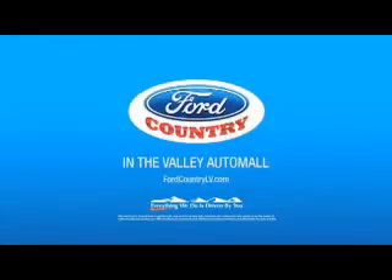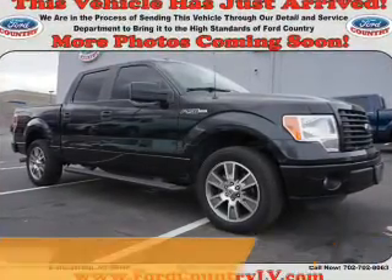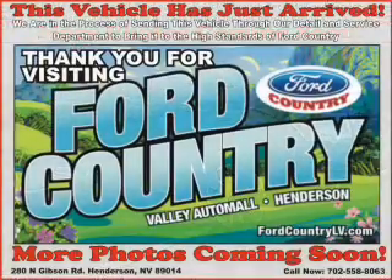Visit Ford Country in the Valley Auto Mall today. Presenting the 2014 Ford F-150. It's powered by a 5-liter 8-cylinder engine and a 6-speed automatic transmission.